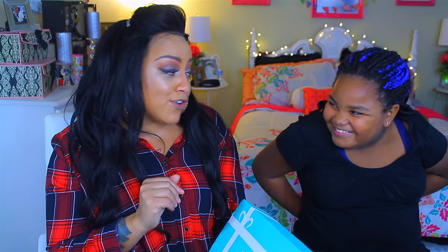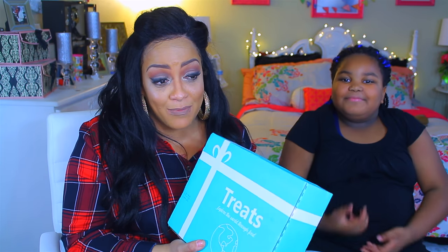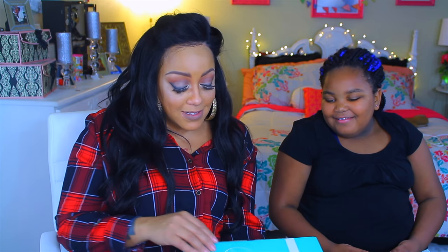Hey guys, it's your girl April and mumsy and we are here to do a new treat snack box monthly subscription. We were sent this box called Treats - Explore the World Through Food. This month is South Africa and this box, as mumsy would say, looks promising. Yes, this box looks pretty darn promising, we are excited about it.